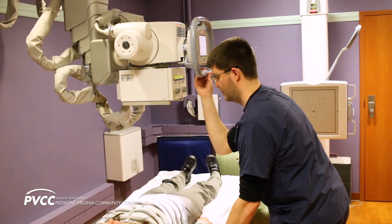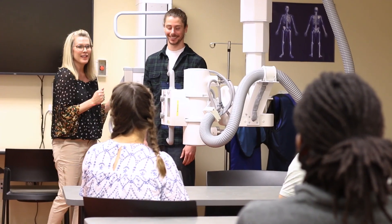The Radiography Program is great because I want to get out into the healthcare field and start working as soon as I can, and the program is just under two years, so this program will facilitate that.